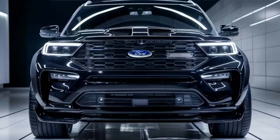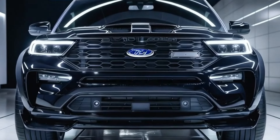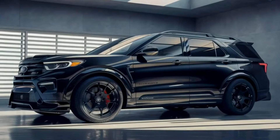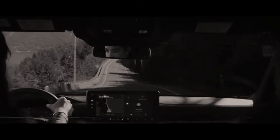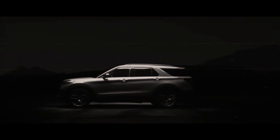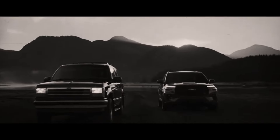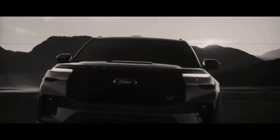Welcome back to our channel. This time we will do an in-depth analysis of one of the latest high-performance SUVs, namely the 2025 Ford Explorer Shelby. With an aggressive design and impressive performance, this SUV is ready to be a tough competitor in its class. Let's explore every detail.